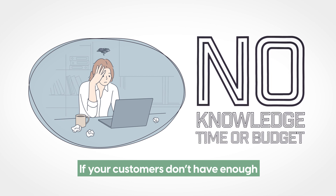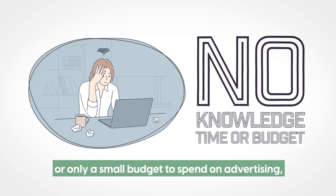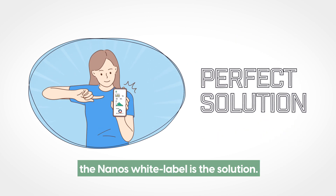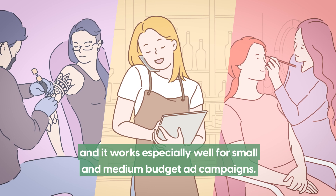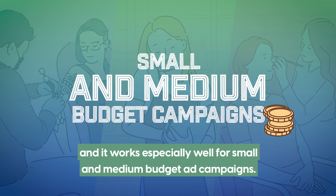If your customers don't have enough marketing knowledge, time, or only a small budget to spend on advertising, then Nanos White Label is the solution. Nanos is designed for non-expert users and it works especially well for small and medium budget ad campaigns.